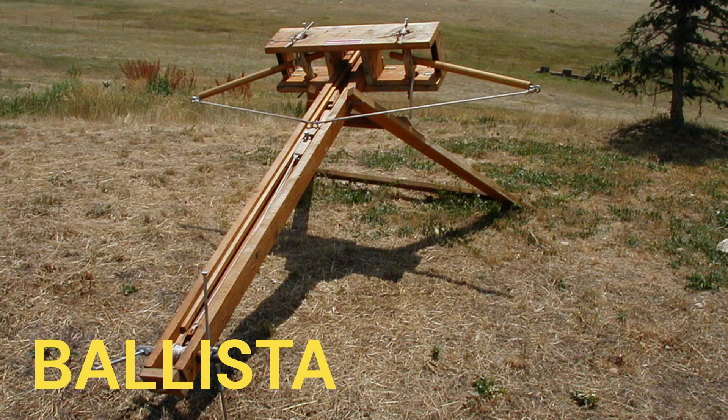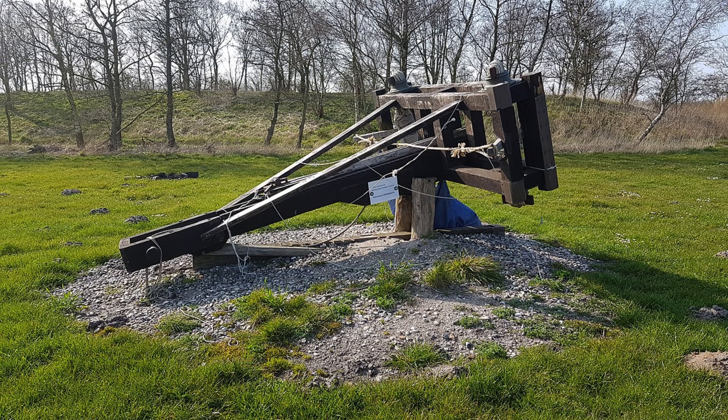Ballista. The ballista was a large torsion-powered weapon that launched bolts or projectiles with great force. Ballistae were used for siege warfare, capable of piercing walls and fortifications from a distance, causing significant damage to enemy structures.